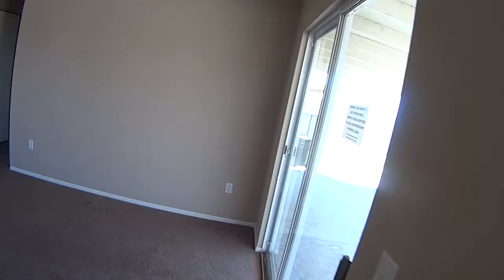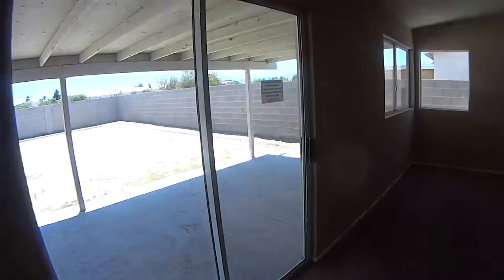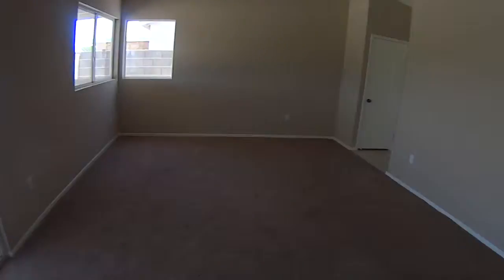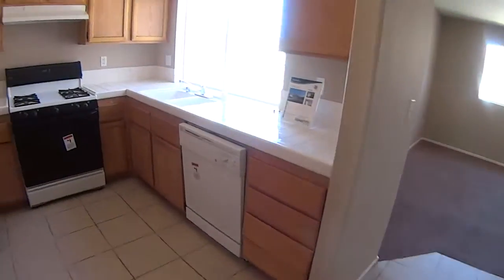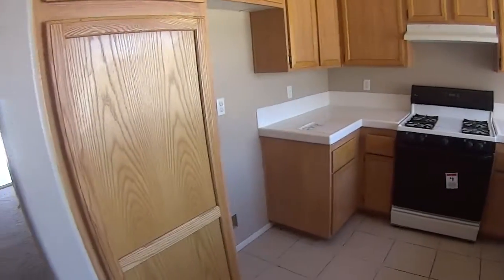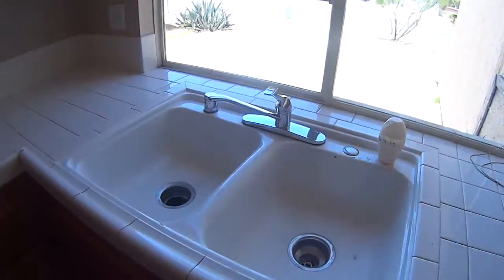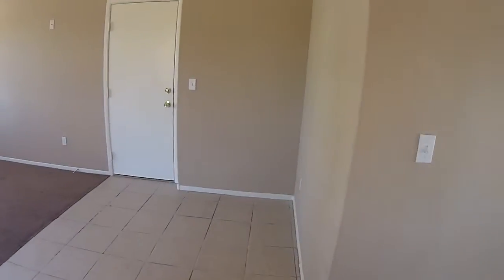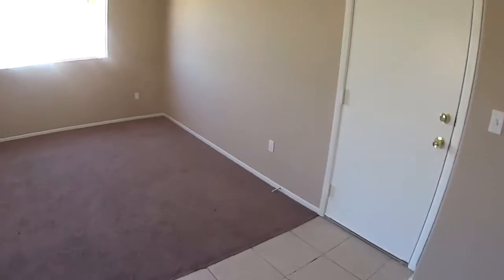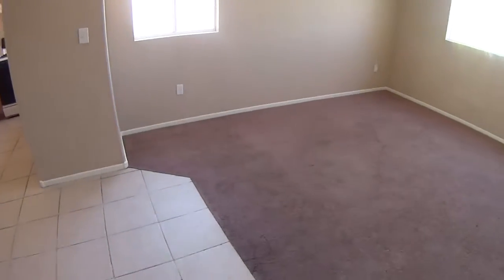Probably going to need to replace the carpet. I would need to get someone in to take a look at the carpet.